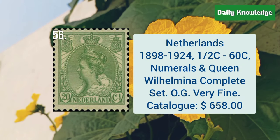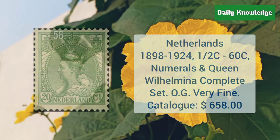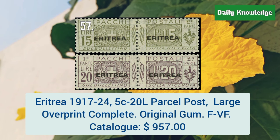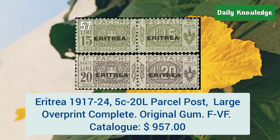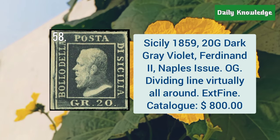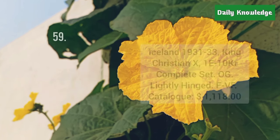Netherlands, 1898 to 1924, half C to 60C, numerals and Queen Wilhelminia, complete set. Eritrea, 1917 to 24, 5C to 20L parcel post, large overprints, complete set. Sicily, 1859, 20D dark grey violet, Naples issue, with original gum.